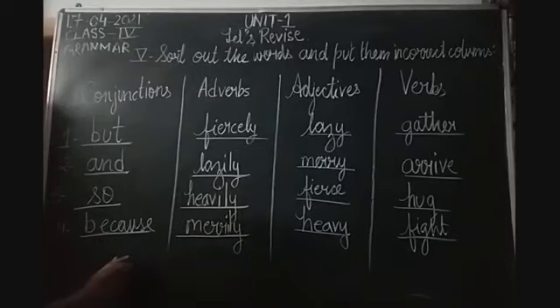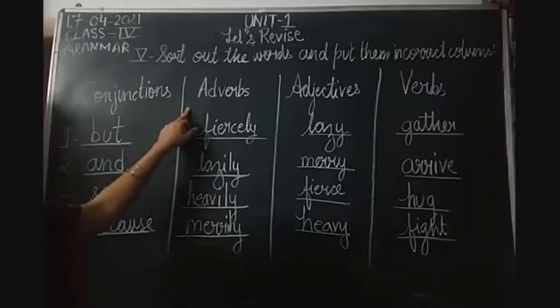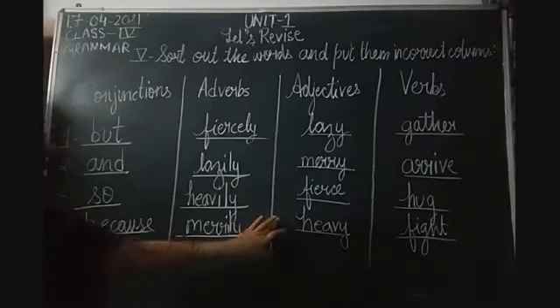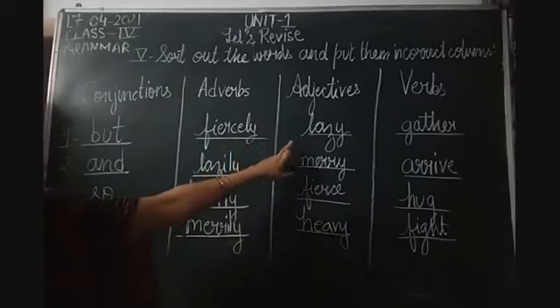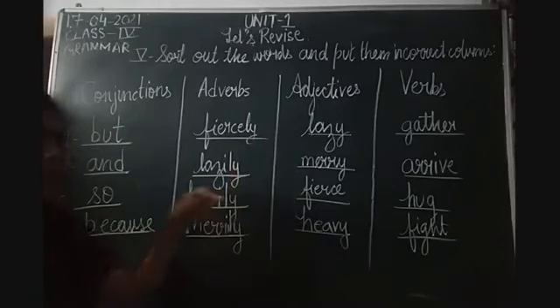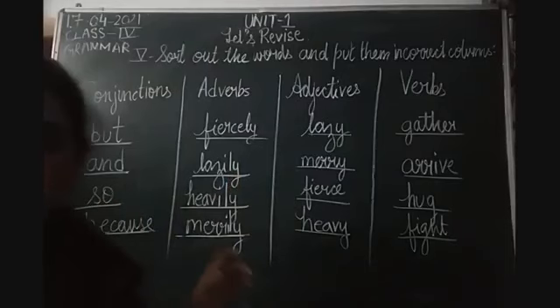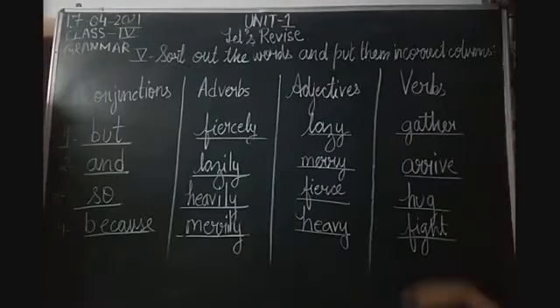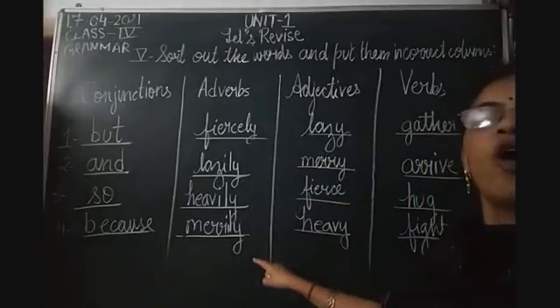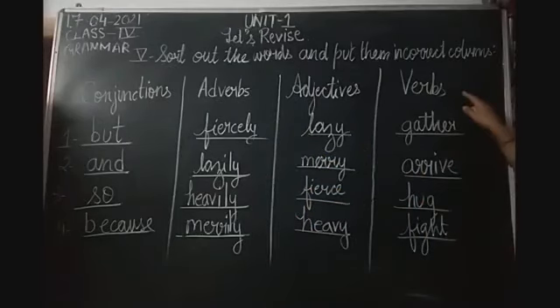We have written the words in the correct columns. Conjunctions - joining words: but, and, so, because. Adverbs - words which add meaning to the verb: fiercely, lazily, heavily, merrily. You can see all these words are formed from adjectives: lazy→lazily, merry→merrily, fierce→fiercely, heavy→heavily. Words ending with L-Y are generally adverbs. Adjectives are describing words: lazy, merry, fierce, heavy. Verbs - the action words: gather, arrive, hug, and fight.